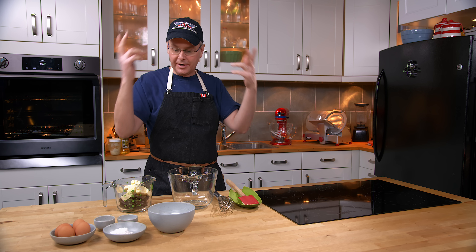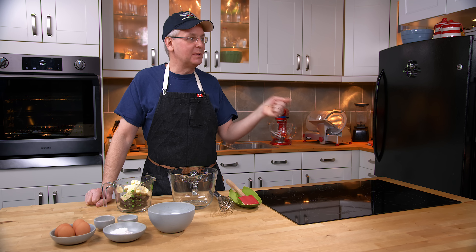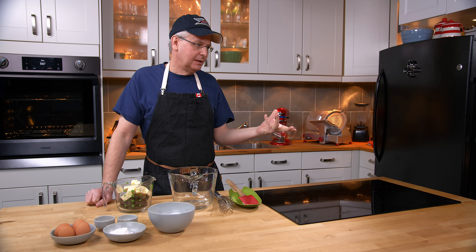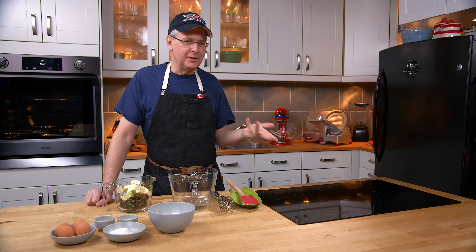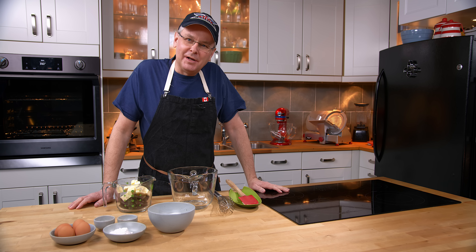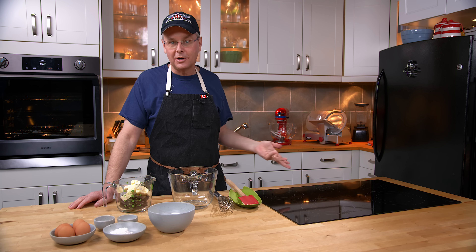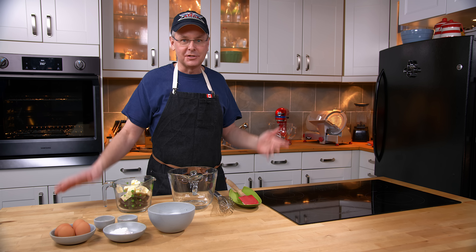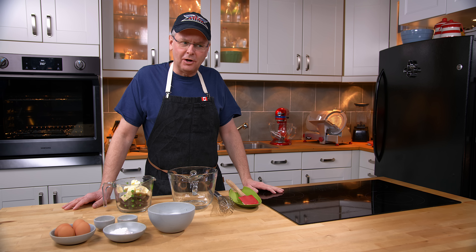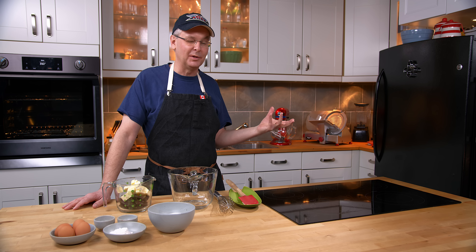Which brings us to the Canadian dilemma right now — I believe it's called hashtag butter gate. Canadian butter isn't melting the same way as it used to, and this has been traced back to feeding dairy cattle a palm oil supplement. I haven't really noticed my butter melting differently. It's hard to tell because it happened during winter when butter is always harder at room temperature. And I'm not sure the culprit can really be nailed down, since this supplement is used in other countries and nobody's been complaining about their butter.